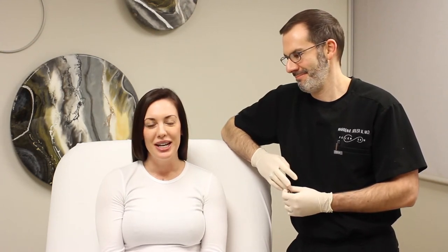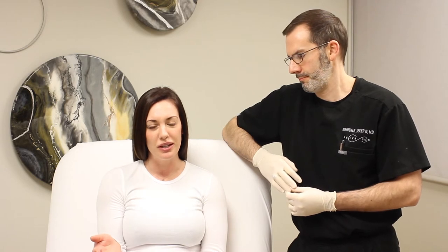Hey everyone, I'm Jill Seidler and I'm here with my favorite doctor. We wanted to tell you guys a little bit about Botox in the neck area and why it's great to add to your next Botox treatment.